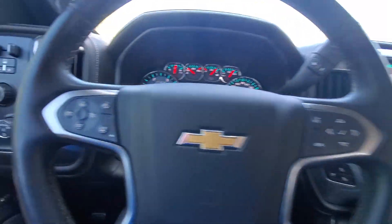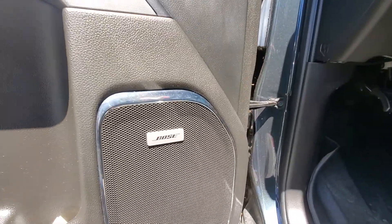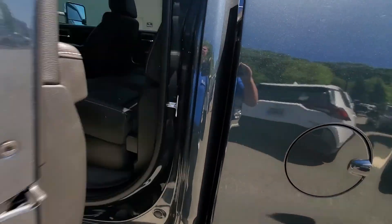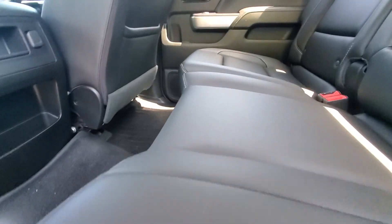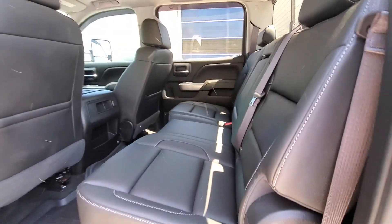Let's check out the back seats. Both sound system as well. Plenty of legroom in the back. Once again, no rips, stains, or tears in there.